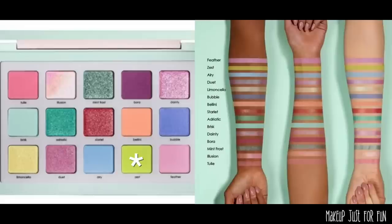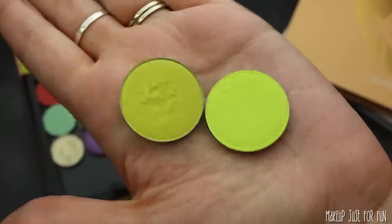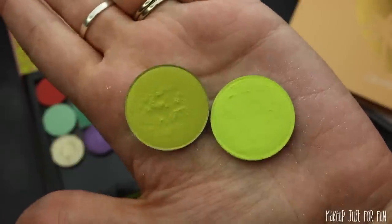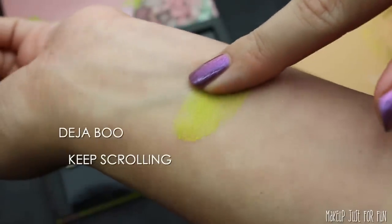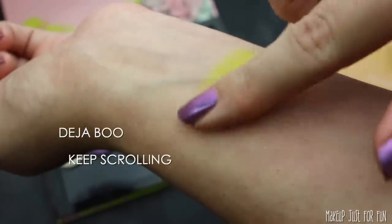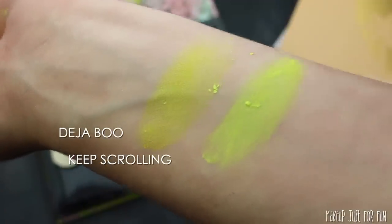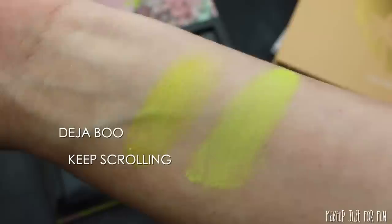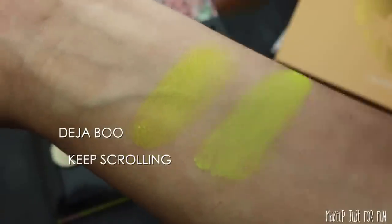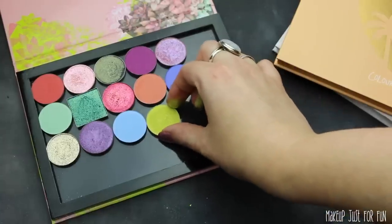For the second-to-last shade, we're looking for a bright acid green type of color, and I don't have a ton of shades like this. I have a couple of older Color Pop singles — Deja Vu and Keep Scrolling. Keep Scrolling is too white-based, a little too neon yellow, and we're definitely looking for something with some green to it. So Deja Vu ends up being the perfect color for this palette.